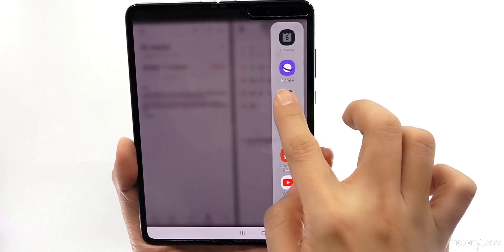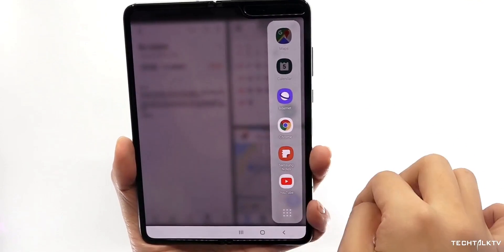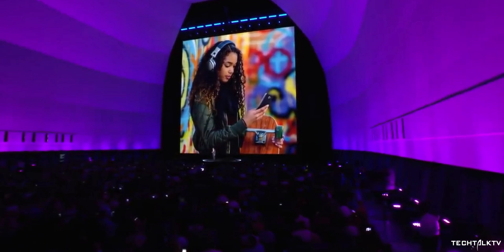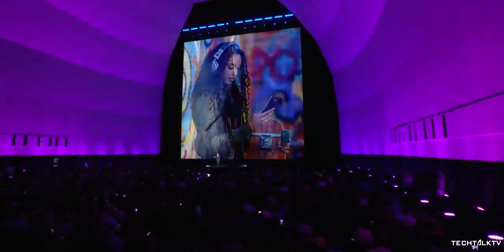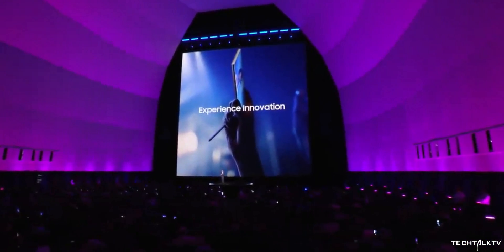A few days ago we learned that the Z Fold 2 will not be as affordable as previous rumors claimed. Leaked prices for Greece were at 2200 euros, and another European leaker confirmed the handset will be priced over 2000 euros. He also says the handset won't be available to purchase until the end of September or maybe even later due to production hurdles. Samsung will launch the handset alongside the Galaxy Note 20 on August 5 in an online-only Unpacked event.